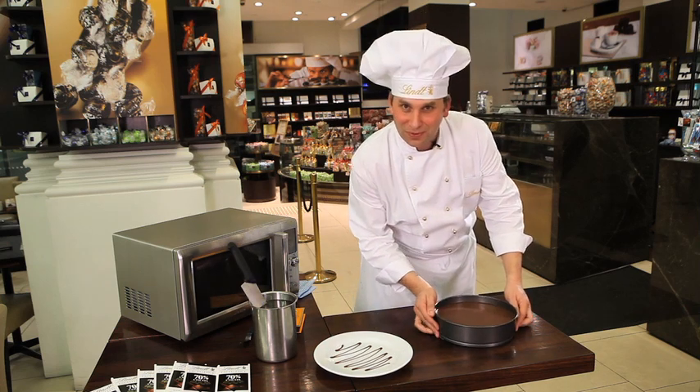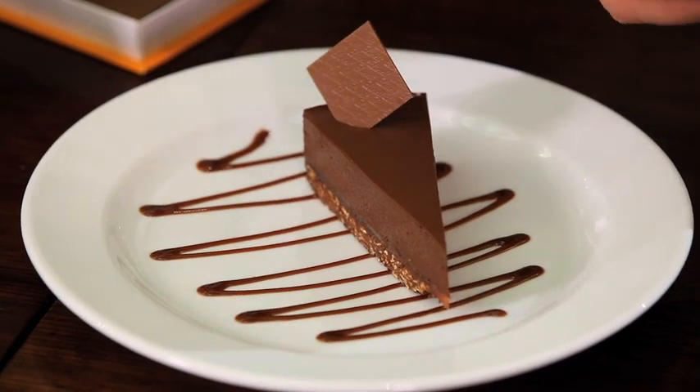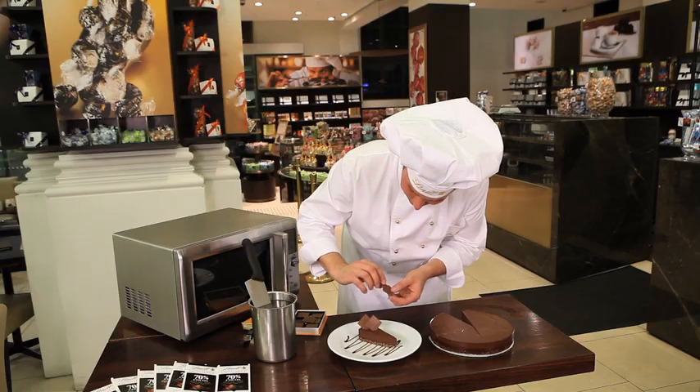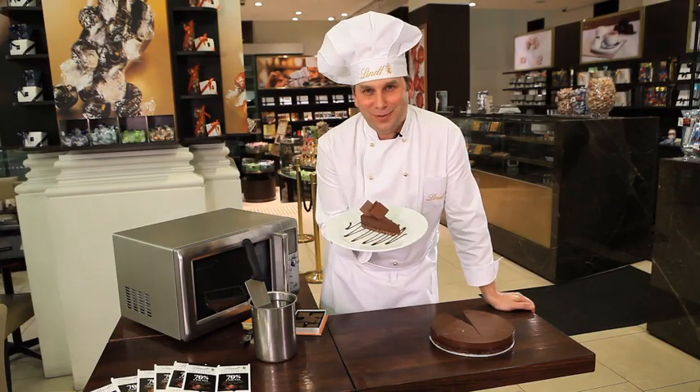Our Delicieux has been in the fridge for four hours and we're ready to serve it up. Let's put a little bit more chocolate on — we are a chocolate company after all. Little Lindt thins. And there we go — our Delicieux of chocolate.